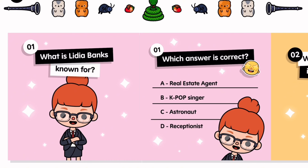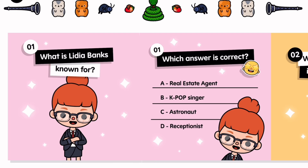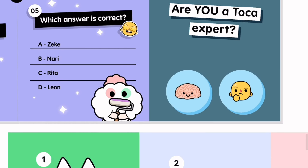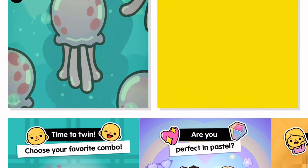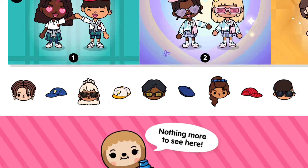Which is correct — what is Lydia Banks known for? K-pop singer. I'm gonna go with k-pop singer. I am a Toca expert, I've been playing Toca since I was born — like one minute old, not even one minute. What is your favorite gift from the SpongeBob pack? Pineapple glasses — I just made that up. Take more time to see her. Okay, bye queens!